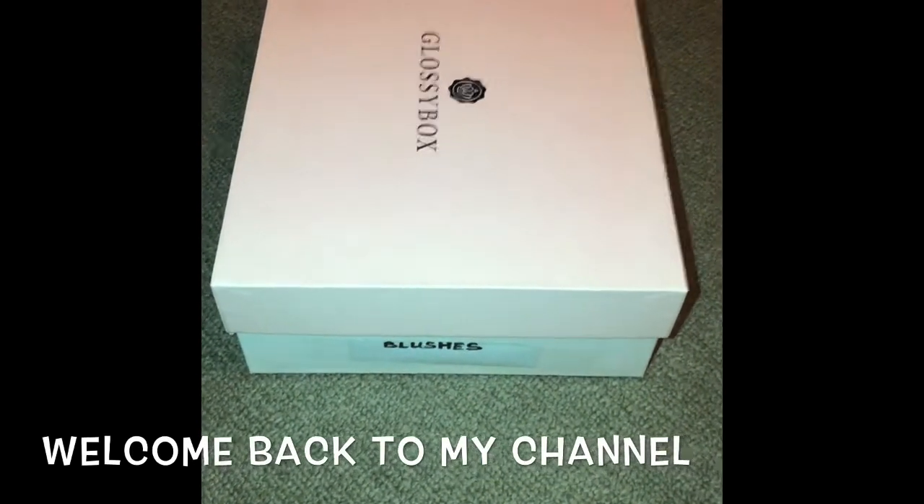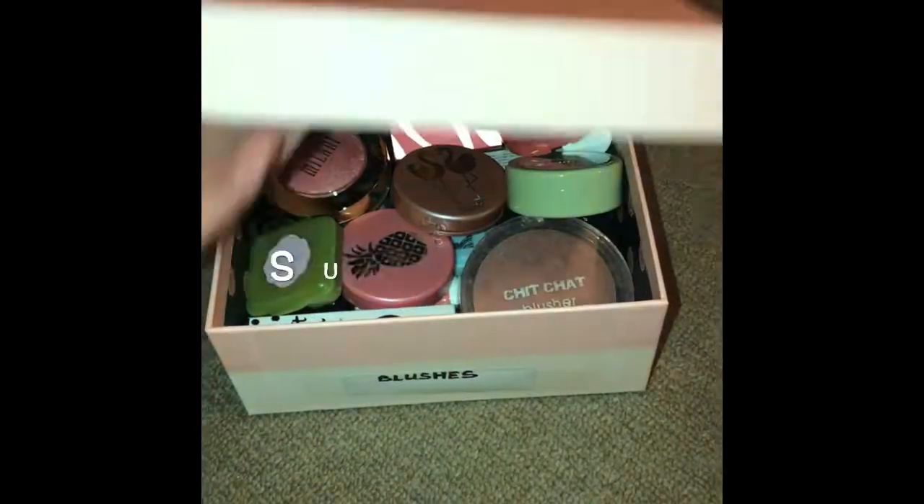Hey everyone, welcome back to my channel. Hope you're all well. I'm going to show you my blush collection.